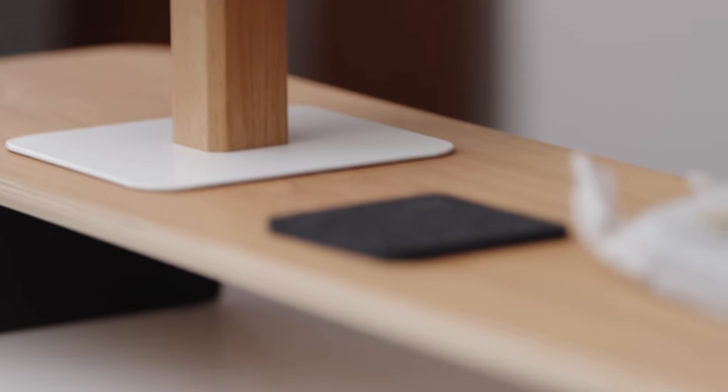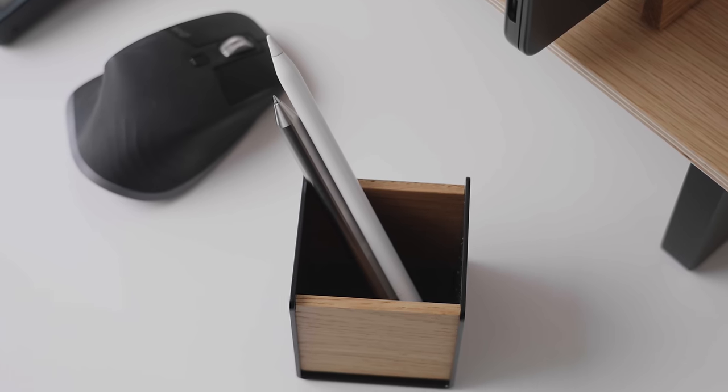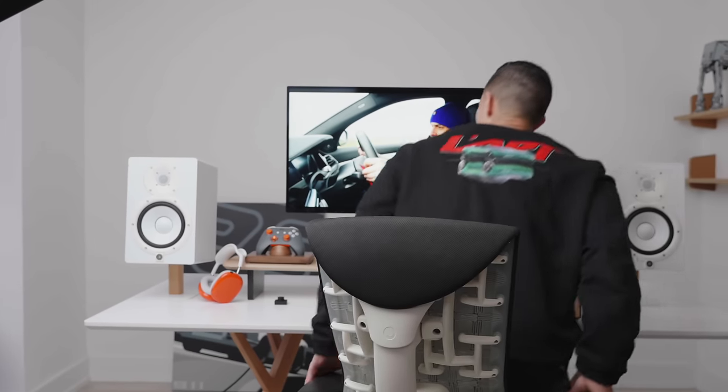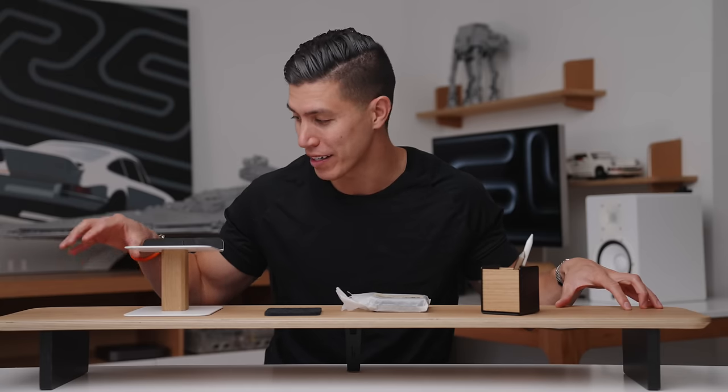All this stuff is made in Germany, super high quality. I made one of my last desk setups with this, which kind of went a little bit viral, which is why a lot of you were asking questions about it. Cannot recommend them enough — probably the best wood accessory company that I've dealt with for desk setup cockpits.